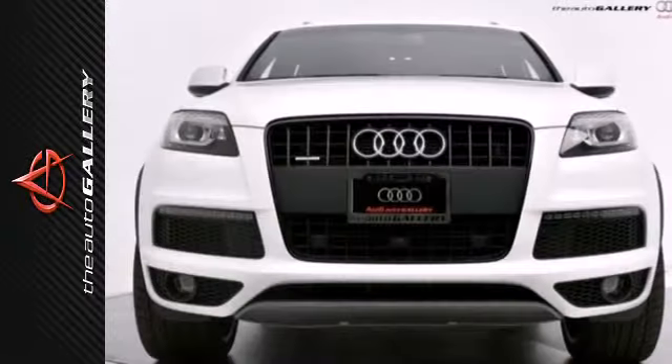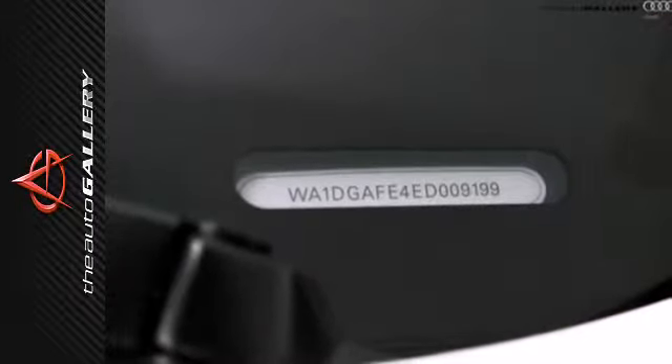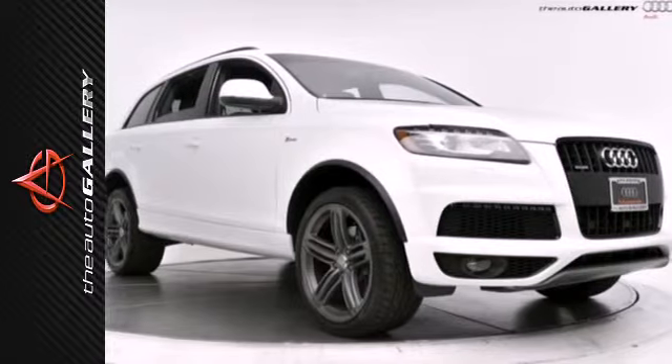It also has a power lift gate, heated mirrors, and stability and traction control. Standing on the shoulders of years of Audi legacy and finely tuned craftsmanship, discover this Q7 today.